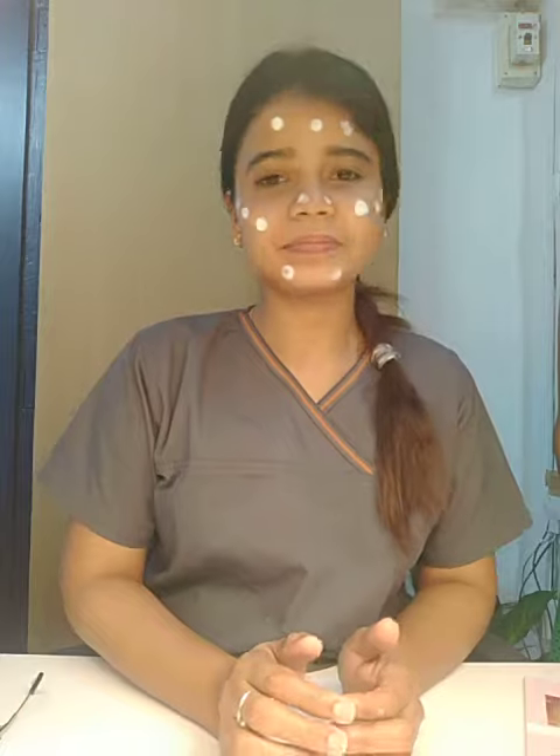This ensures an even finish so your skin is evenly covered and protected. It has to be applied at least 20 minutes before you go out in the sun. The skin may feel a little greasy for the first 5 minutes, but give it some time to get absorbed.